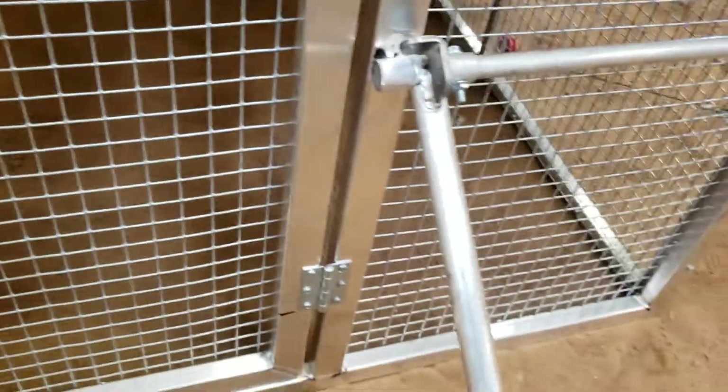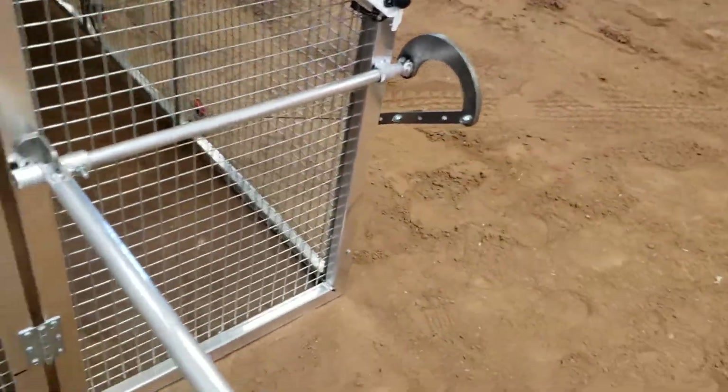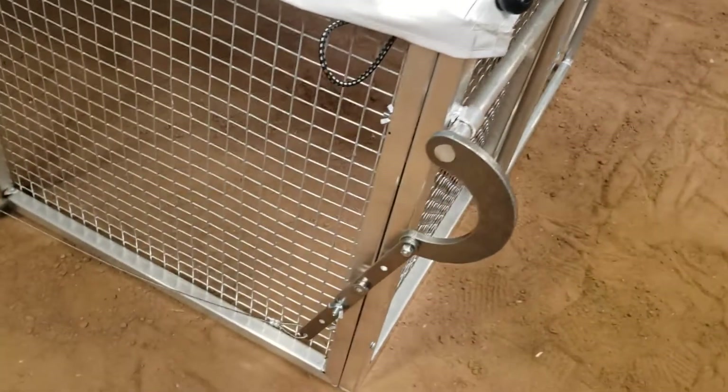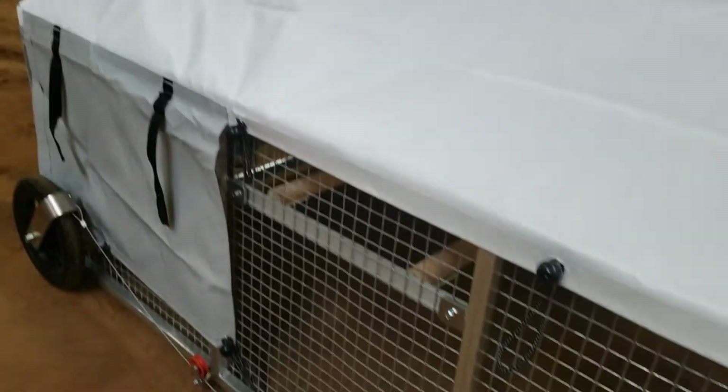Of course, there's the patented system here where you pull this handle up, it pulls the cable, and it pulls the wheels down automatically so you can move your chickens. That cable system goes down that side back to the wheels.